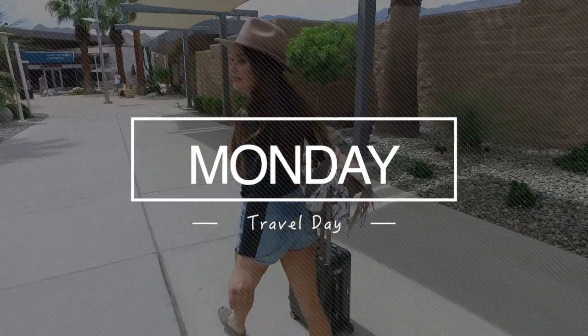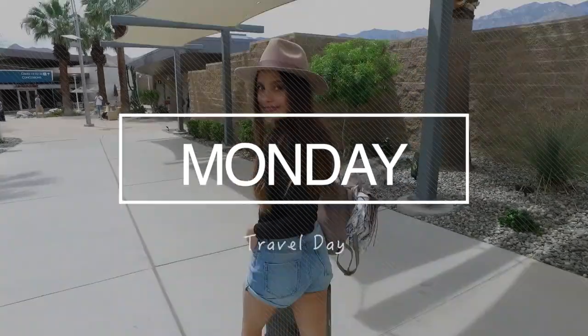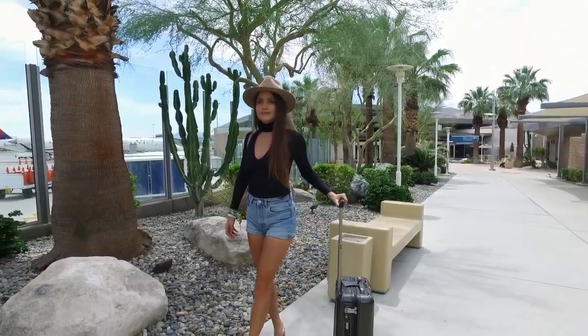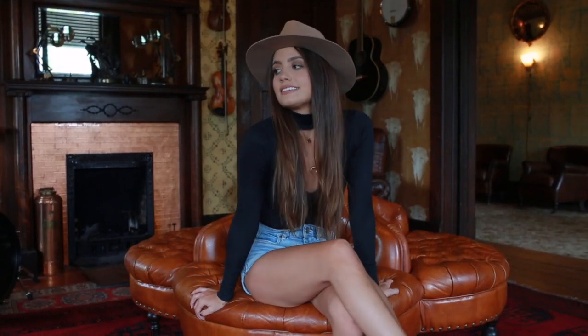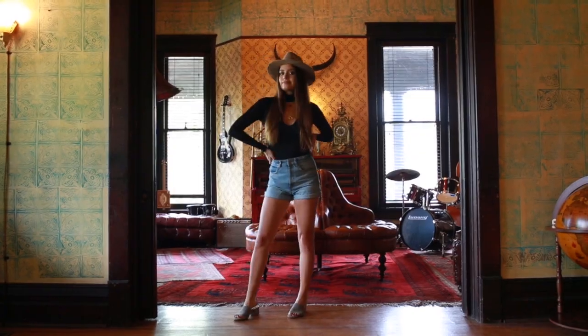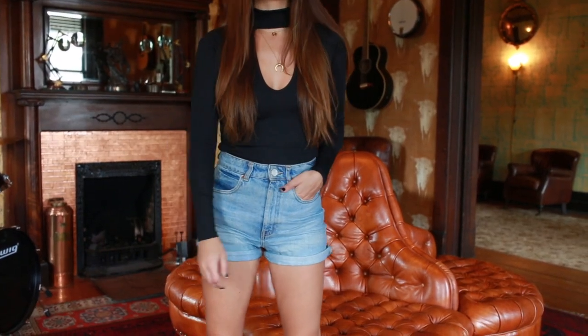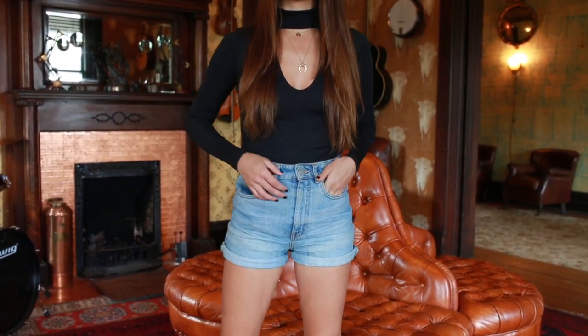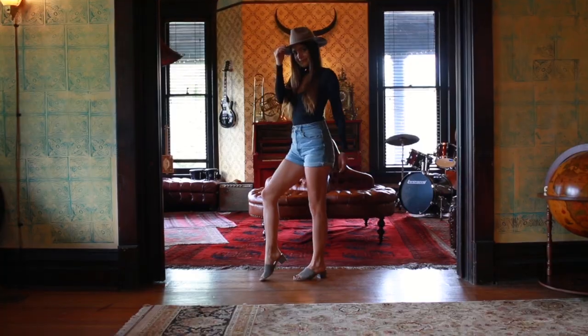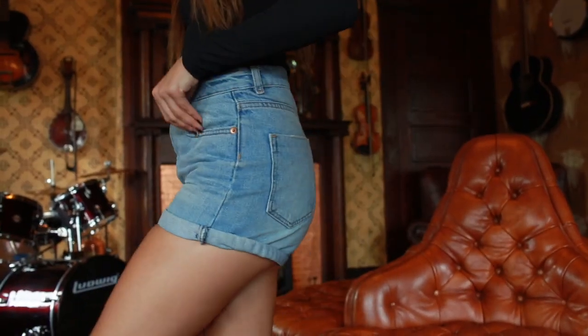Monday was a travel day — we were traveling to Nashville — so this is what I wore to the airport. Starting off with the top, which is by far my favorite thing. I've worn it so much already since filming. It's from Lulu's; I love the cut of it and the open part on the neck — it goes with a lot of things. I tucked it into some high-waisted shorts from ASOS.